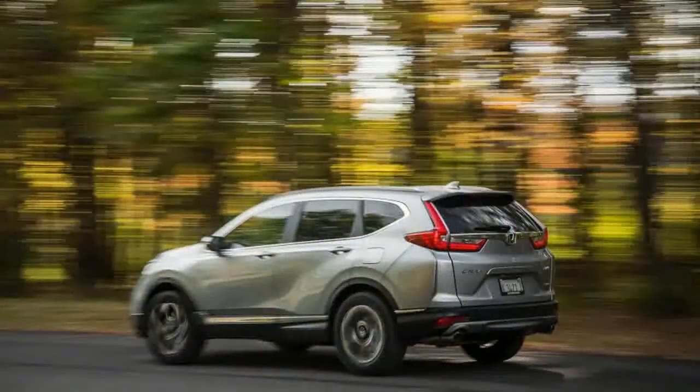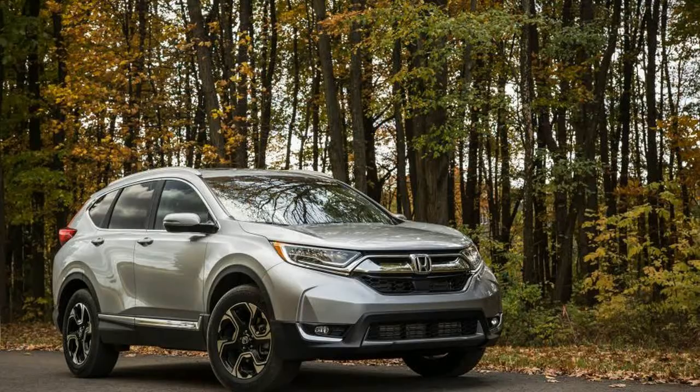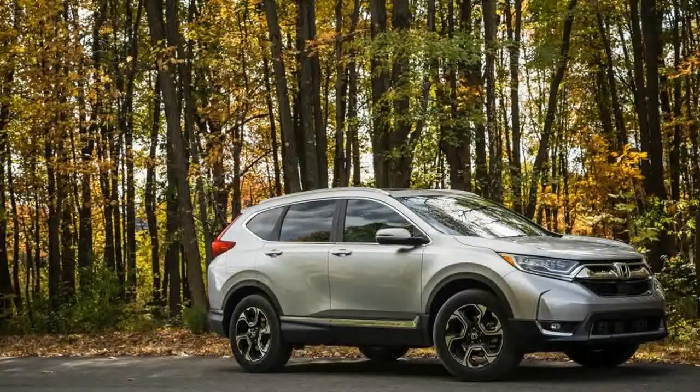While the interior is familiar in terms of layout and ergonomics, the level of detail and quality of materials have been ratcheted up. Seats in the top-level Touring version are upholstered in leather that fits, feels, and looks better than most examples at this price point.